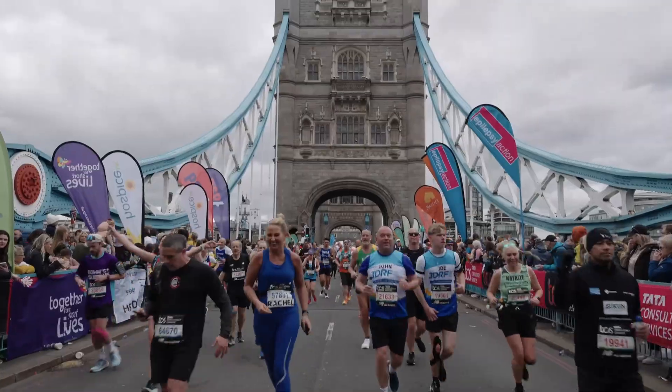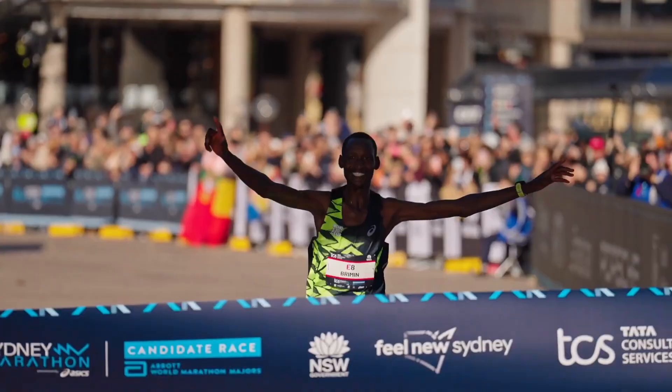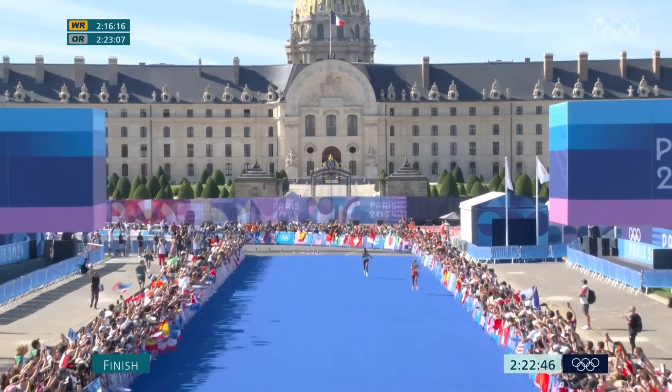Do you want to reach the halfway point of your marathon and feel like the race hasn't even started yet? Imagine smashing your goal time, checking your heart rate data, and realising that you ran at a much lower effort than you thought was possible. And what if I told you that the best way to run a marathon isn't to train harder, but actually to train easier?